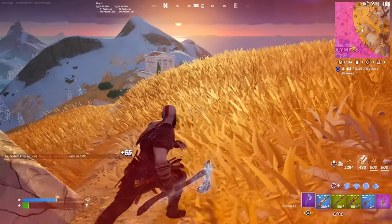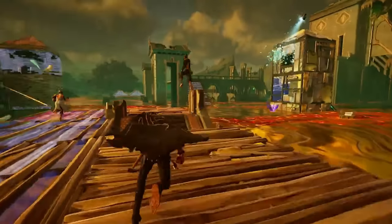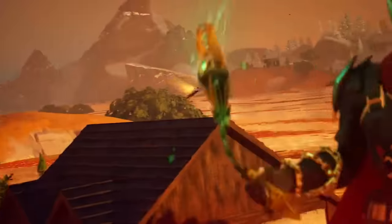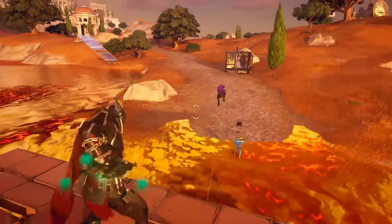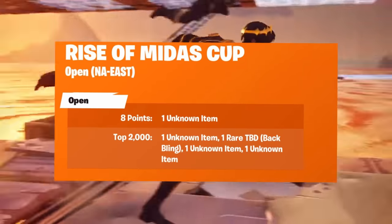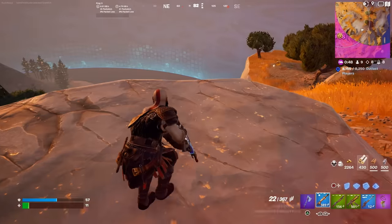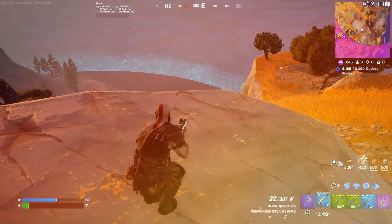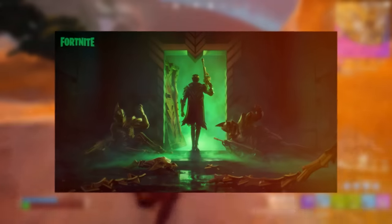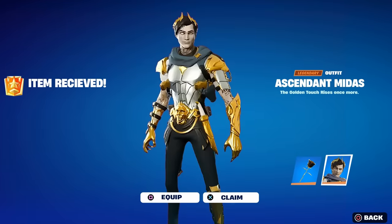With the new Fortnite update, we're finally going to get the free Midas skin, obtainable on the 24th of this month via a brand new Floor is Lava cup. The skin should be relatively easy to unlock — you don't need to get a specific points total, you just need to place in the top percentage of your region. Even if you don't go for the skin, you can get a free loading screen by getting just 8 points. The loading screen image has been revealed for the Midas return, and I'll definitely be trying to get my hands on it.